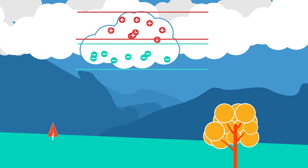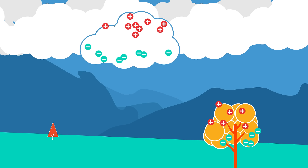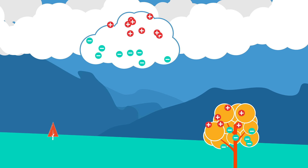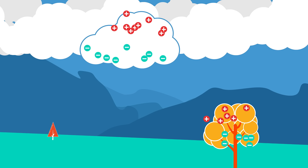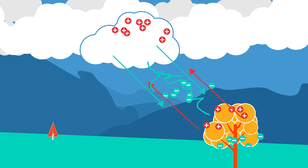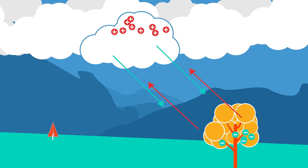Objects on the ground then become oppositely charged to the lower part of the cloud. This imbalance tries to resolve itself by passing current between the differently charged poles. Charged particles always flow in the direction where there are less particles of the same charge. This results in a lightning bolt.